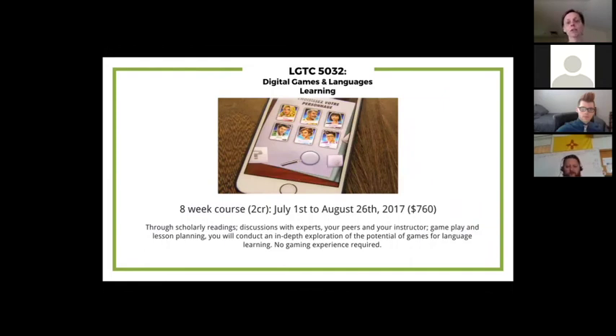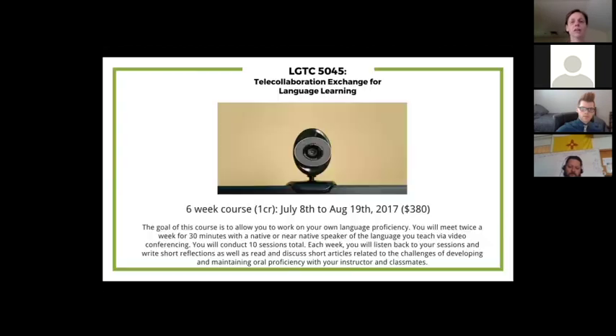The Digital Games and Language Learning course is an eight-week course starting July 1st, dedicated to serious games. Finally, the last course is Telecollaboration Exchange for Language Learning — a six-week course starting July 8th, for language teachers who want to work on command of the target language.